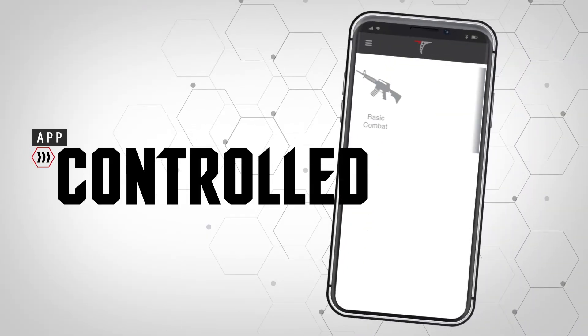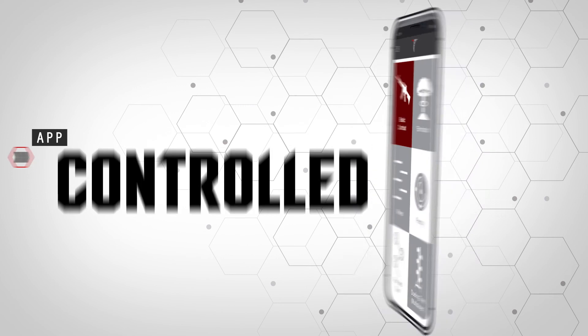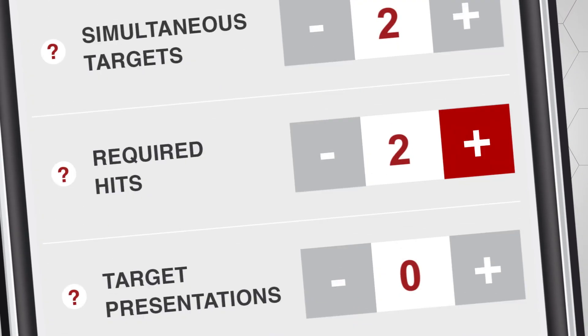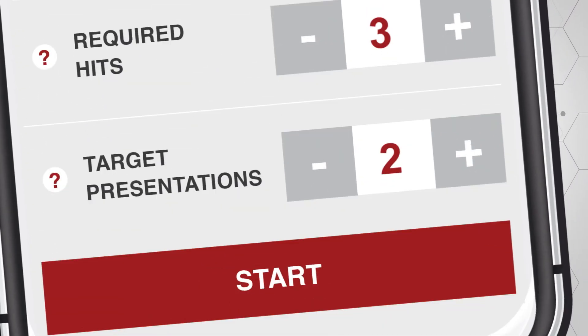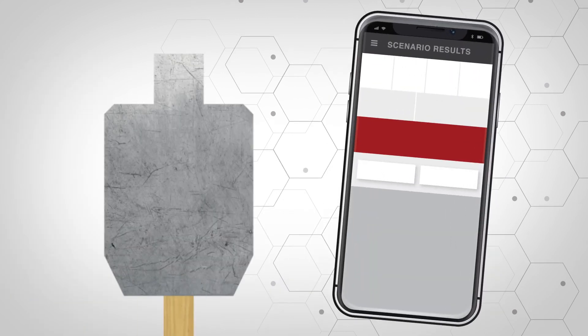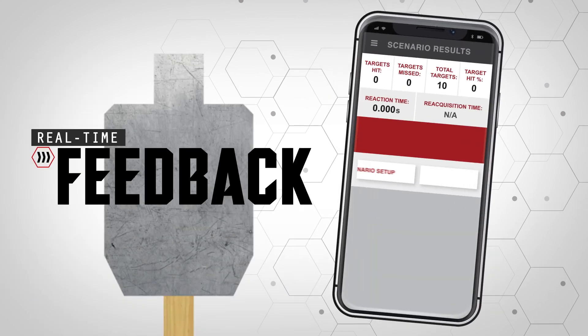Our app gives you complete control and customization of your shooting scenario with random target exposures, variable time constraints and many other options. This gives you realism that traditional target options can't offer.